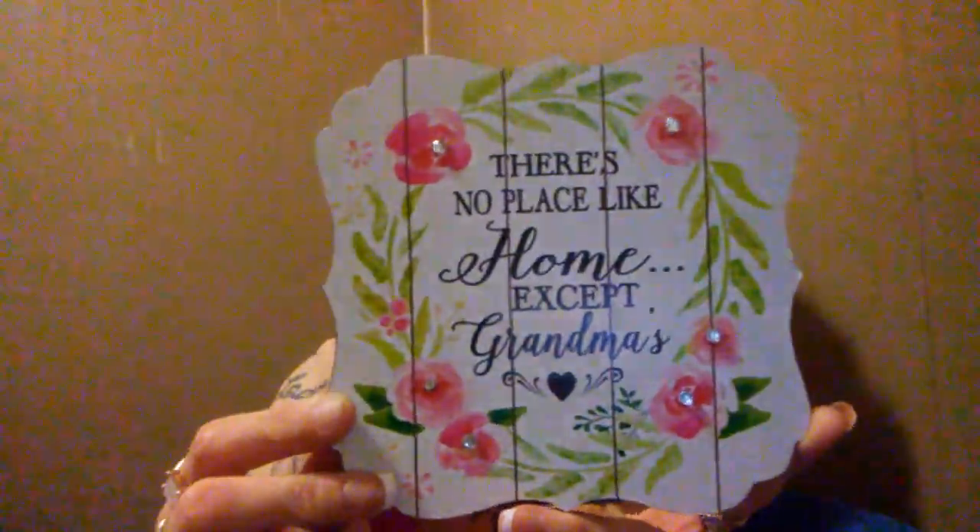I got another pack of light bulbs and a bunch of command hooks — though those actually came from Walmart, not Dollar Tree. I got this really cute magnet that says 'I speak fluent sarcasm,' which could not be more true. And I got this one for my mom for Mother's Day from the kids — it says 'There's no place like home... except grandma's.' It's got a little stand on the back.